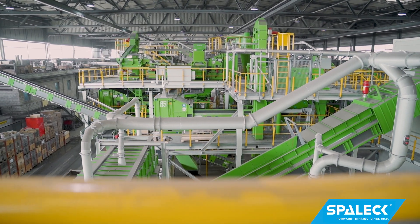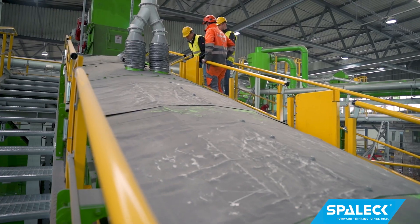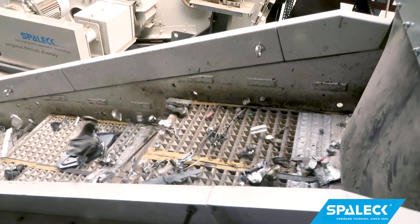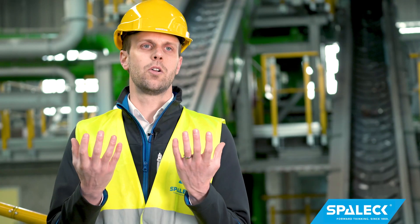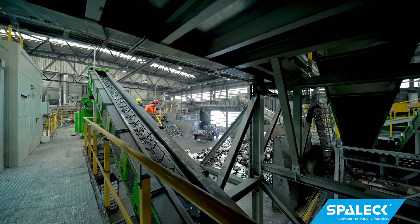The special feature of the conveyor technology used here is that, prior to the sorting technology, we use a conveyor technology that simultaneously allows the fine fraction to be screened off. We therefore feed the sorter and at the same time remove the fines that are detrimental to the sorter, in order to increase the efficiency of the sorter.